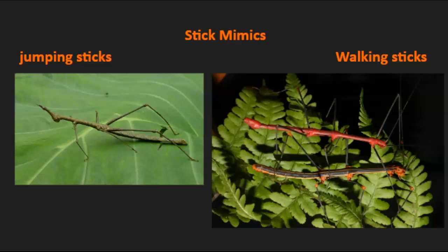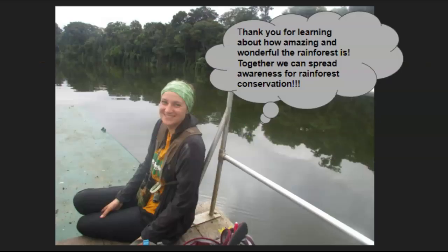Those are just a few examples of insects — there are thousands and thousands of types of them, but those are my favorites. This is me on the Oxbow Lake where those river otters were in an earlier video.